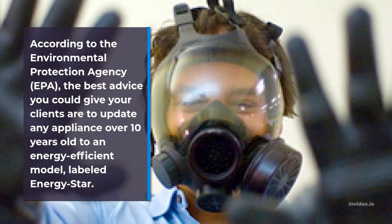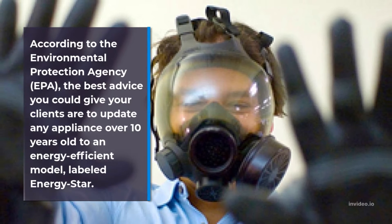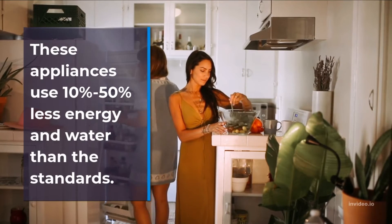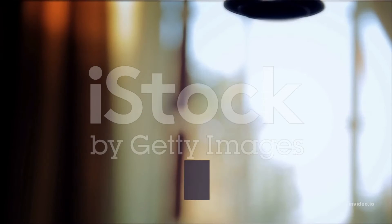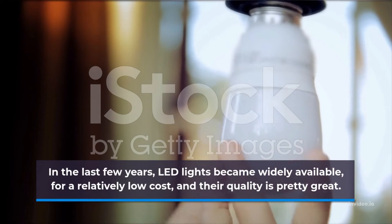Update any appliance over 10 years old to an energy-efficient model labeled Energy Star. These appliances use 10% to 50% less energy and water than standard models. In the last few years, LED lights became widely available for a relatively low cost.